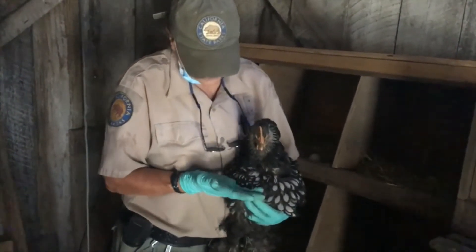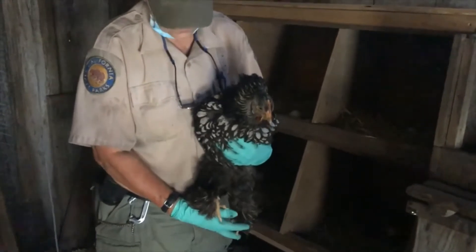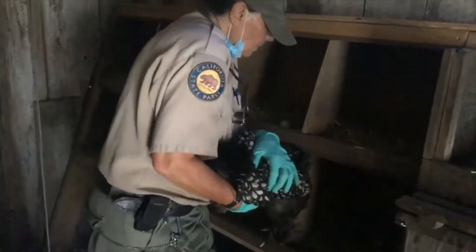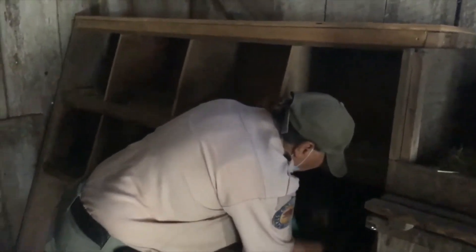The nesting boxes are very important. You can see this is Louise — her sister Thelma is outside. She loves to sit in there. She's a Silver-Laced Wyandotte, and underneath her there's not an egg but a golf ball. She loves to sit on that golf ball. Good girl — sit on your little golf ball.